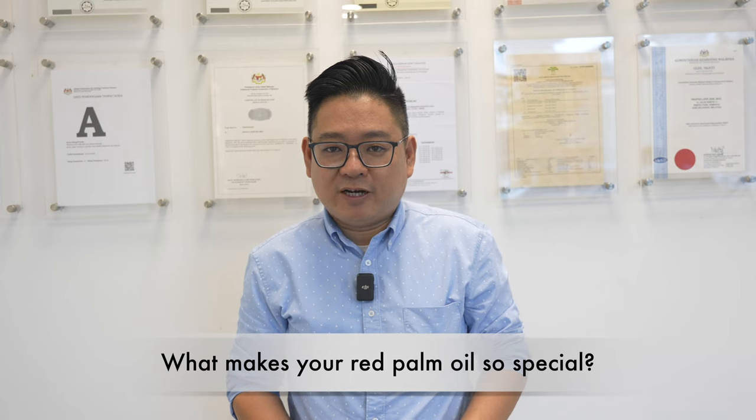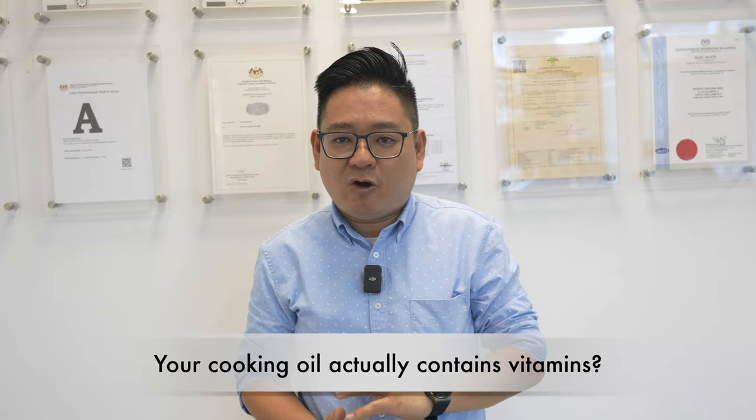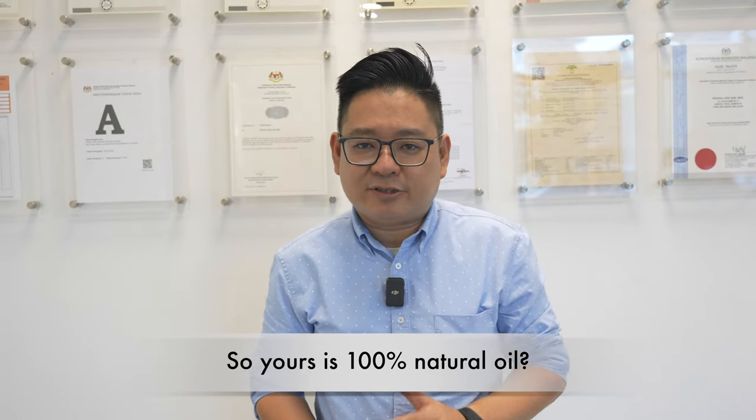Our Red Palm Oil is premium grade. All the oil that we buy is already selected and checked for quality. Our process retains all the natural vitamins, like coenzyme Q10, phytosterol, vitamin E, vitamin A, and squalene. We do not add any additives, colourings, or flavourings. We are 100% pure and natural.